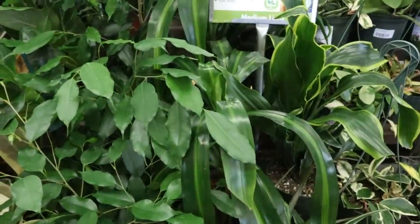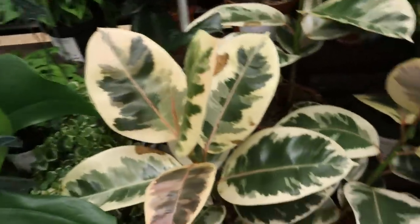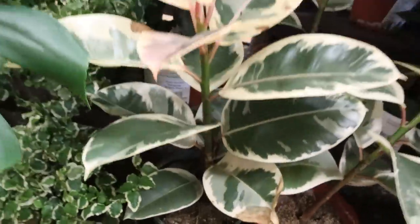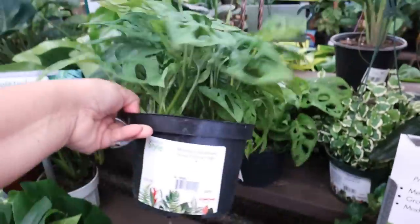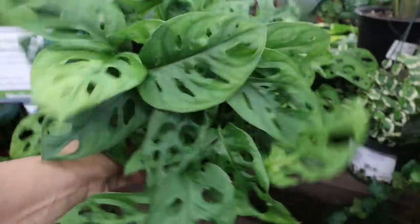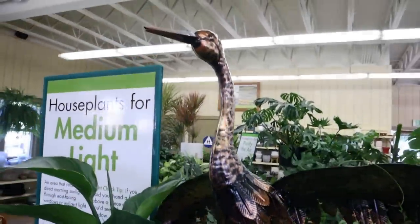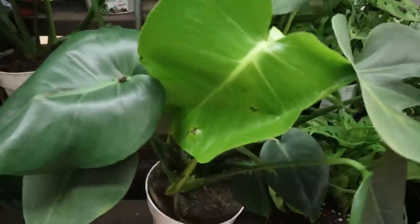So we have some Dracaenas and some nice Tanikis, $18.99. And Monstera Adansonii, $24.99 — it's heavy. And a real nice Monstera, $19.99. Not bad.